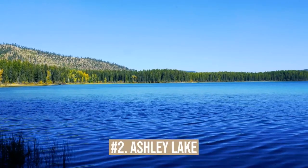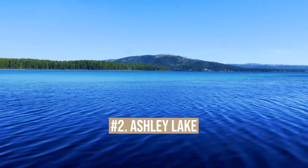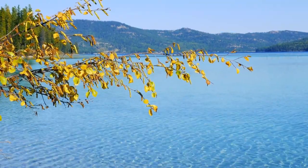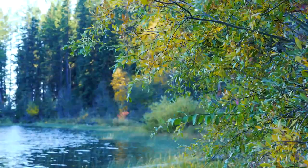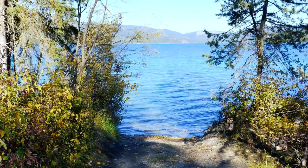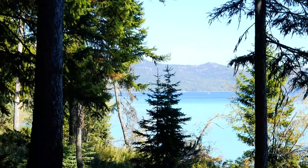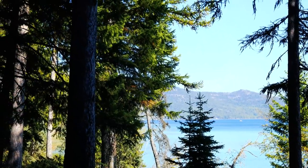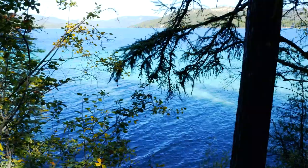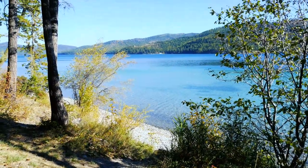Coming in at number two is Ashley Lake. Ashley Lake is known for its turquoise waters and holds the title of the second cleanest lake in the entire state of Montana. The lake is just over 3,000 acres in size and sits 25 miles from the city of Kalispell. This lake is accessed quite a ways down a dirt road and is surrounded by forest land. Ashley Lake will have a bit more activity than Rogers Lake or the Little Bitterroot, as many local fishermen frequent the waters for fly fishing, ice fishing, jigging, trolling, and more. If fishing isn't your fancy, there are plenty of other activities along the lake for your enjoyment as well.